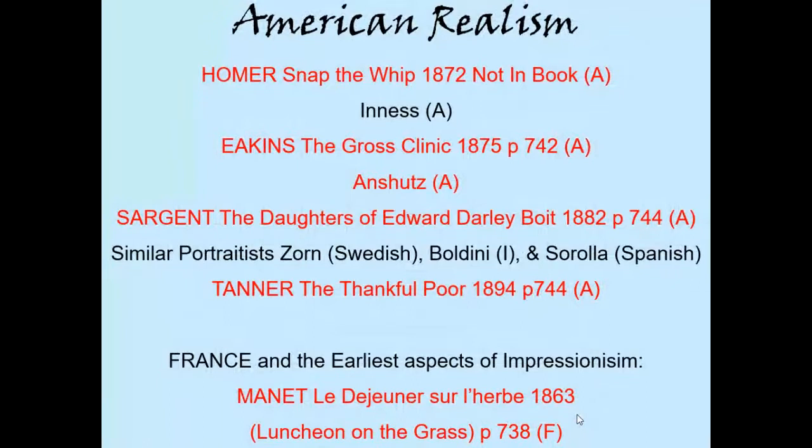Welcome back. This is the second lecture on realism, realism outside France. We'll return to France at the very end of this lecture to take a look at the realist painter Manet, M-A-N-E-T. But I wanted to show primarily some realist painters in this country because it really is the first style in America that was well responded to by the American public.